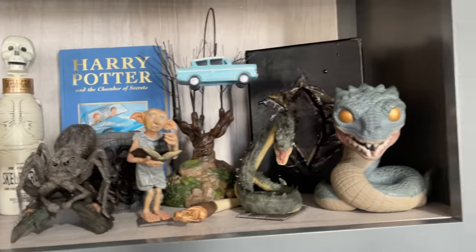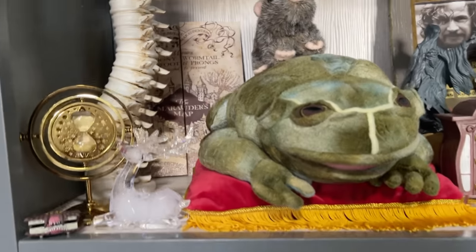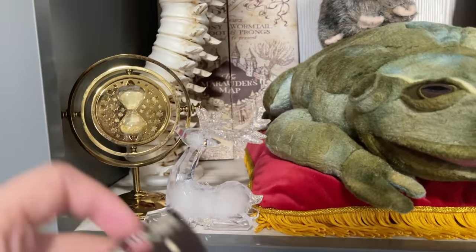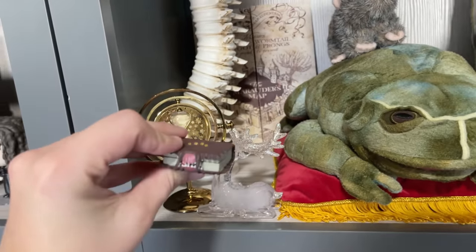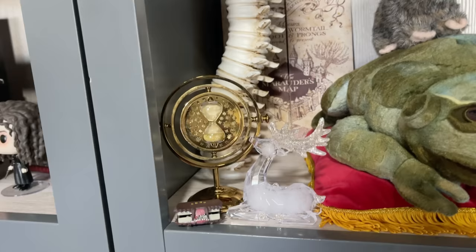Passing to Prisoner of Azkaban — I got my Time Turner with a little Monster Book. This little thing arrived as part of another package someone sent, and I thought it was pretty cute so I put it right there.